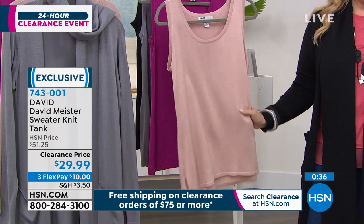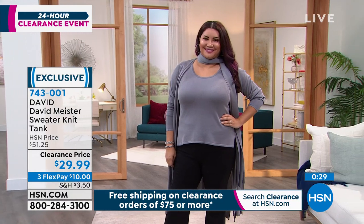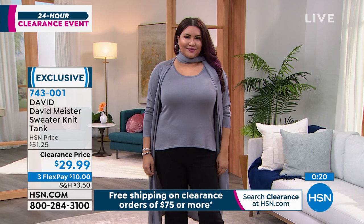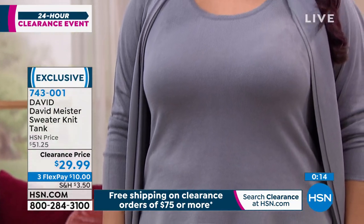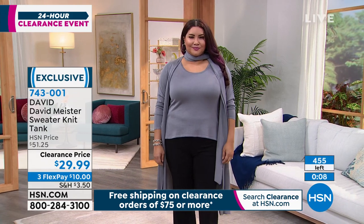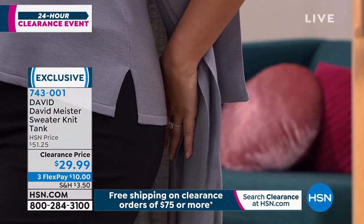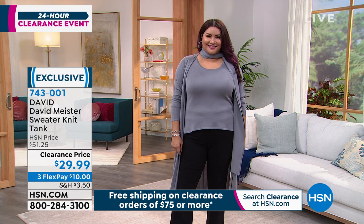How beautiful does it look under something as a base layer, but it can also be a standalone piece. I love this for the spring or summertime — just put it with a pair of jeans or cute shorts, put on a sandal or even a sneaker. We only have a few hundred left of these. You're never going to see this tank or this sweater again, and you're certainly not going to see this kind of quality for this price.